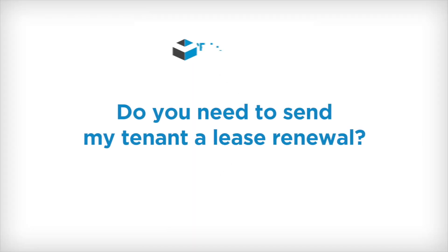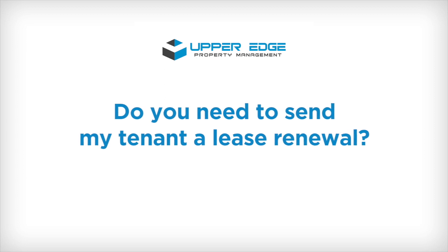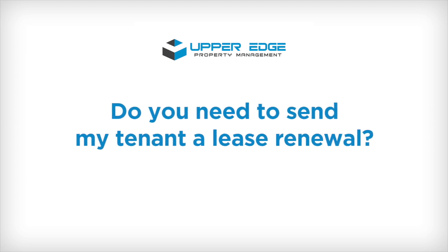Hi, today I'm going to be covering a question that we get a lot from our investors almost every single time we send out a lease renewal: do you need to send out a lease renewal? They're trying to sell the property, or they don't like the tenant and don't want us to send out a renewal.